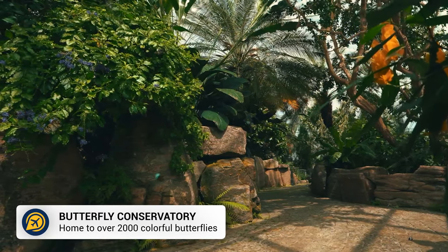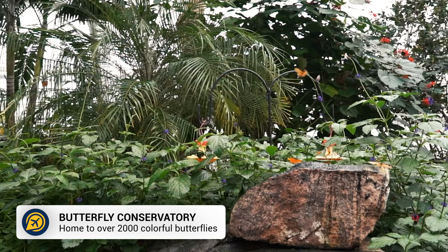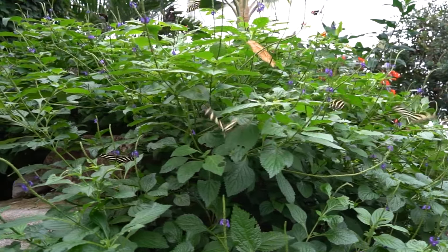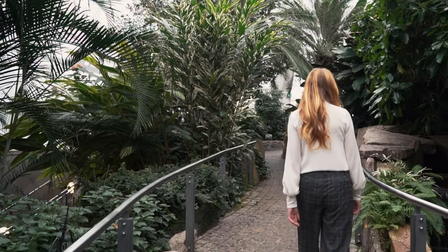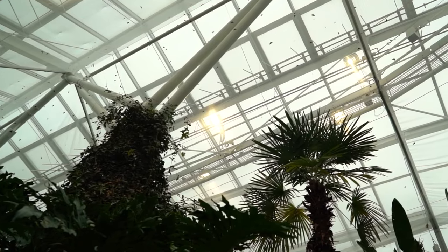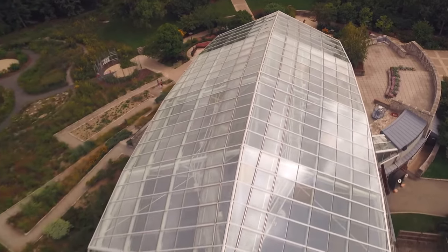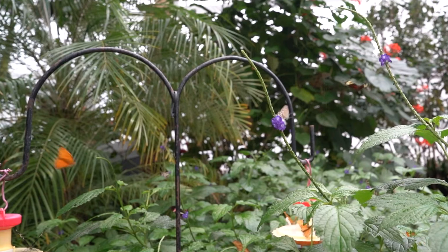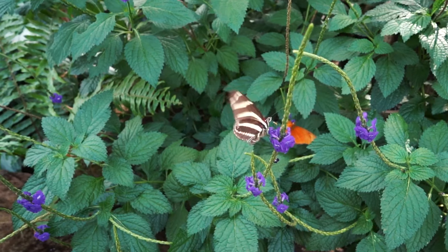Then we have the Butterfly Conservatory. Featuring over 2,000 beautiful butterflies, this conservatory is a garden oasis and the perfect way to escape the crowds and heat if you are visiting during the summer months. Take a stroll through the glass-enclosed Butterfly Conservatory, appreciate the beautiful creatures whilst admiring the tropical plants, delicate flowers, and picturesque waterfall.